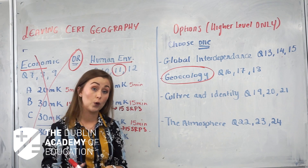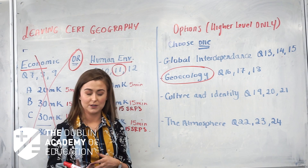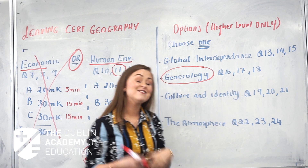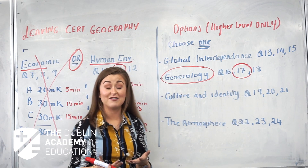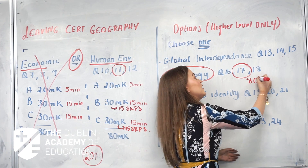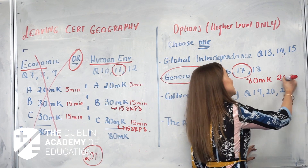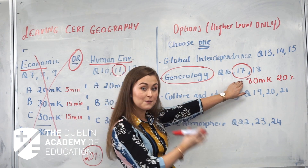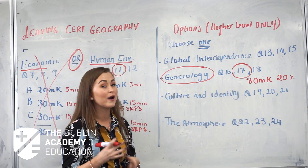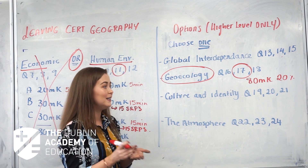These geoecology questions ask about soils — where students who do agricultural science have a big advantage — and also biomes, such as rainforests and desert biomes. It's a lovely question. You answer one of questions 16, 17, or 18; it's an essay style question worth a total of 80 marks — 20% of your paper. Students aiming for full marks will typically cover about four A4 pages. Remember, it needs to be factual sentences, not wishy-washy — you really need to know your material.